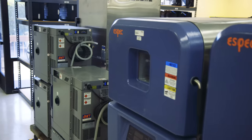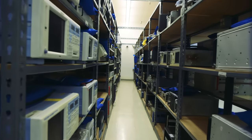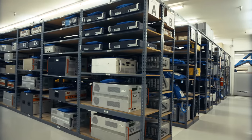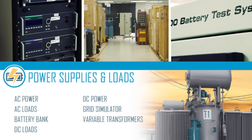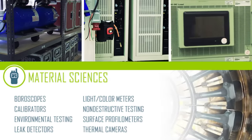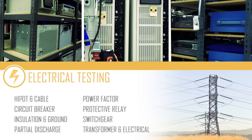We offer products from all major manufacturers. Our expansive inventory of specialty equipment includes multiple numbers of the same instruments, which means we typically have what you need on hand. So if you're looking for amplifiers, ESD guns, power supplies, PIM testers, leak testers, protective relay testers, or any other test or measurement equipment, give us a call.